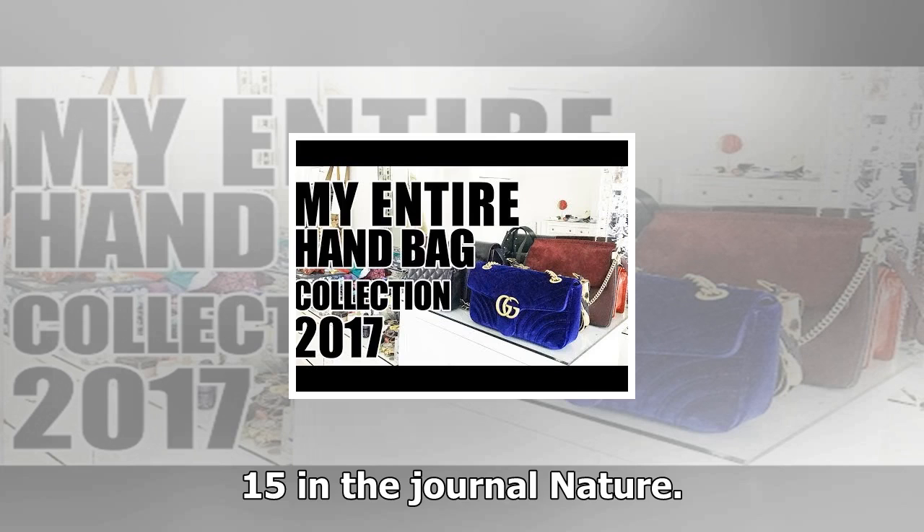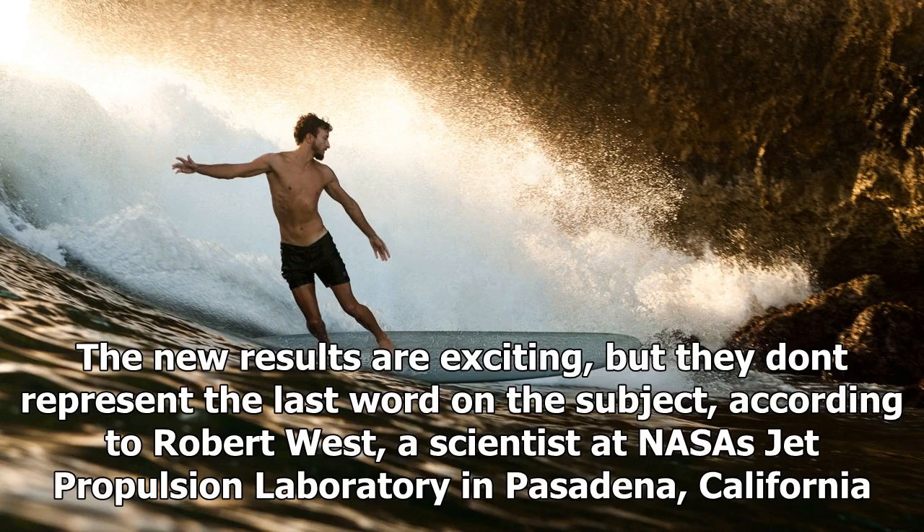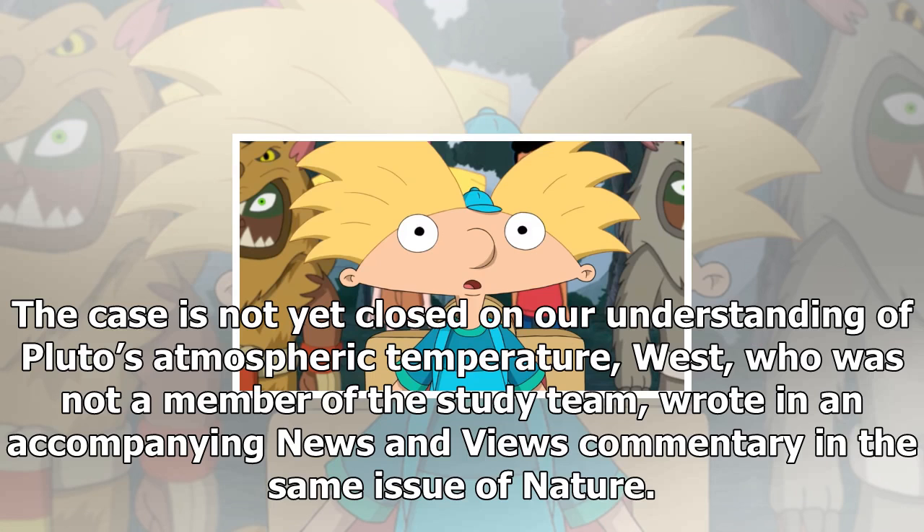This is true up to an altitude of about 435 miles (700 kilometers), beyond which the dominant process is plain old heat conduction, the researchers wrote in the new study, which was published on November 15 in the journal Nature. The new results are exciting, but they don't represent the last word on the subject.